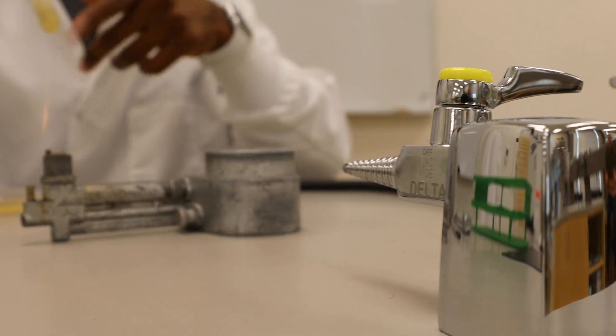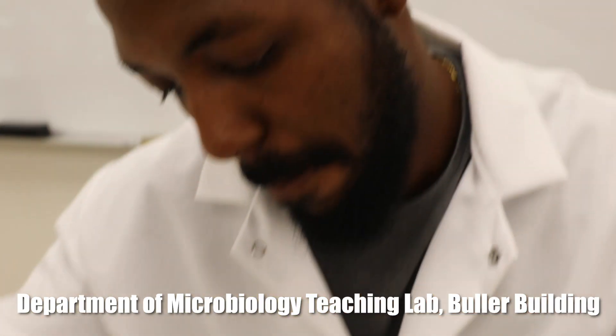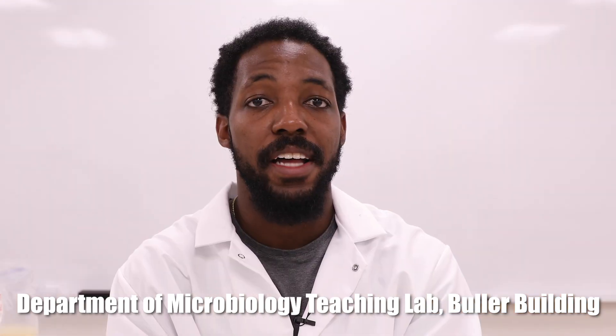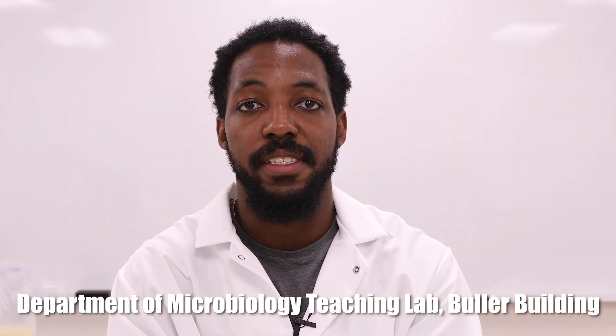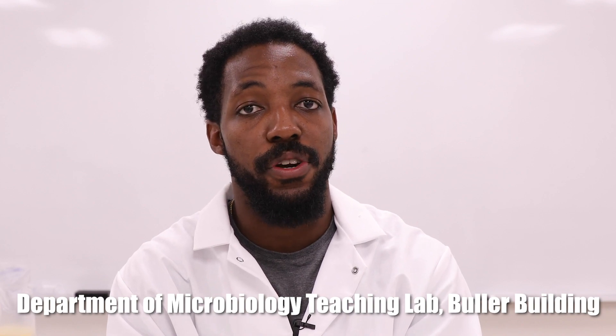Welcome to one of the microbiology teaching labs at the University of Manitoba. This is the first-year lab, and students in first year will start up here, then they'll eventually make their way up to second, third year, and eventually fourth-year courses and labs.